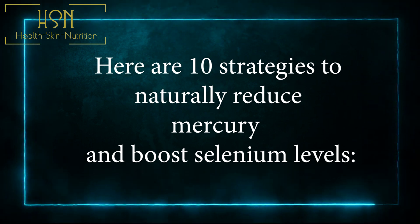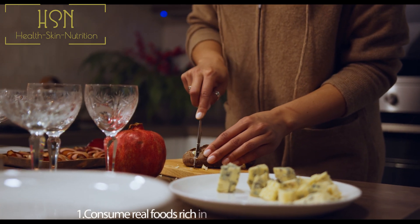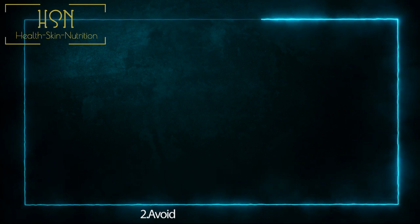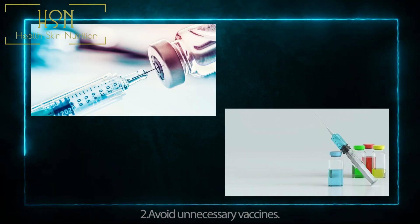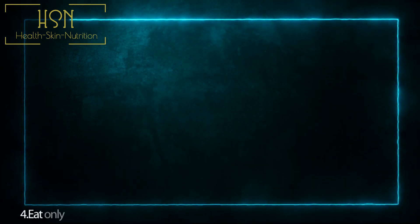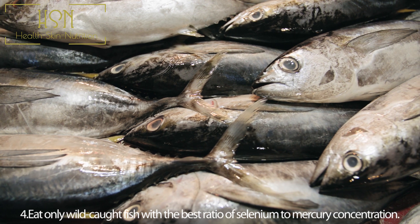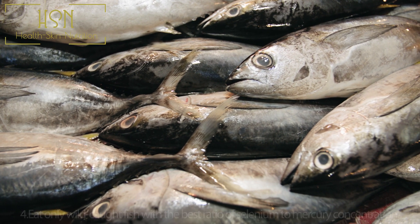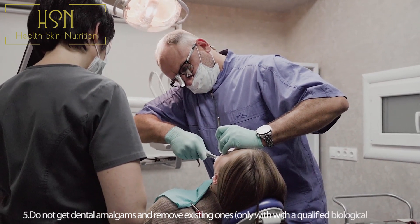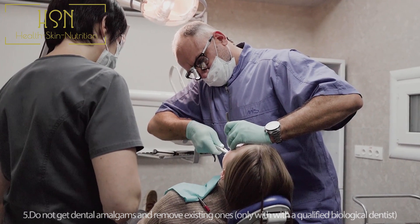Here are 10 strategies to naturally reduce mercury and boost selenium levels. Number one: consume real foods rich in anti-inflammatory properties. Number two: avoid unnecessary vaccines. Number three: eat five to six Brazil nuts daily. Number four: eat only wild-caught fish with the best ratio of selenium to mercury concentration.